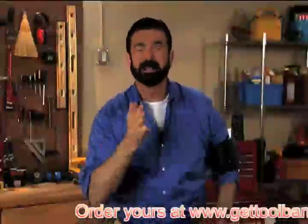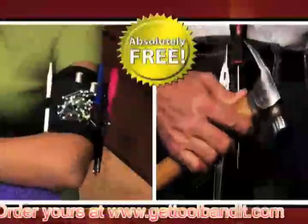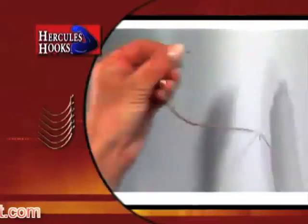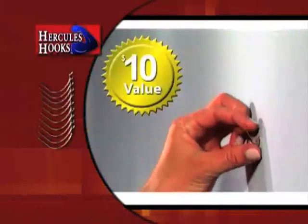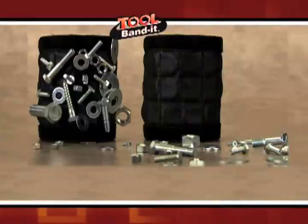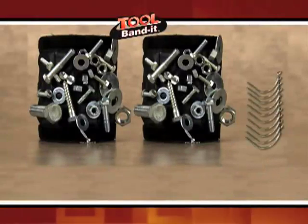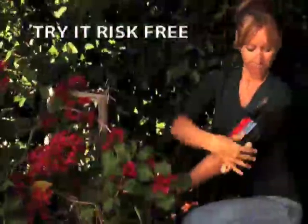But order right now and I'll send you a second Tool Bandit absolutely free. Just pay shipping and processing. And here's the best part — I'll send you a set of my world-famous Hercules hooks, a $10 value, free. You get not one, but two original Tool Bandits and our world-famous Hercules hooks. Try it risk-free for 30 days or your money back. Here's how to order.